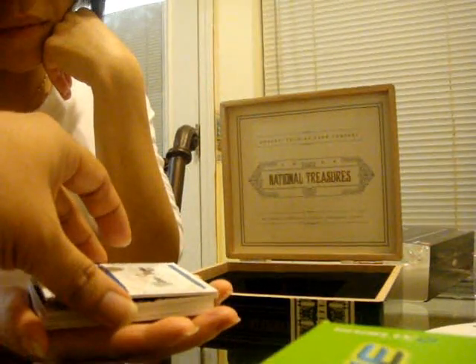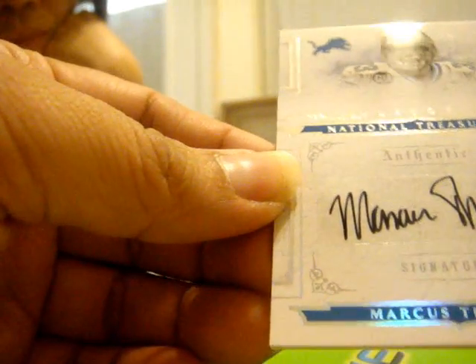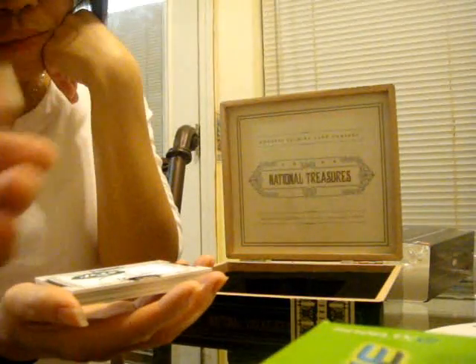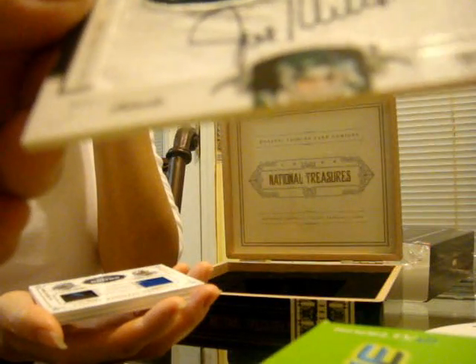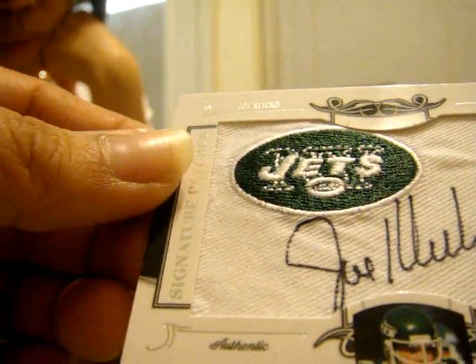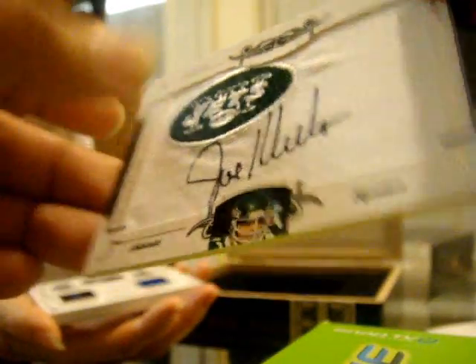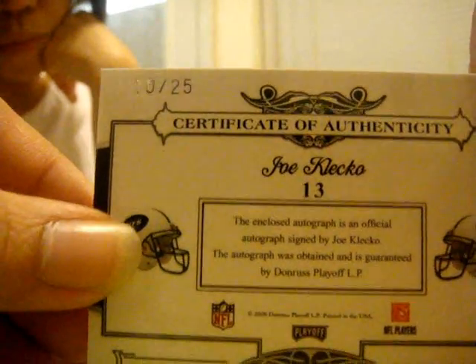The next card — I have a Marcus Thomas, autographed rookie from the Lions, 7 of 99. And for the next one is Joe Clicquot from the Jets, autographed manufactured patch, 10 of 25.